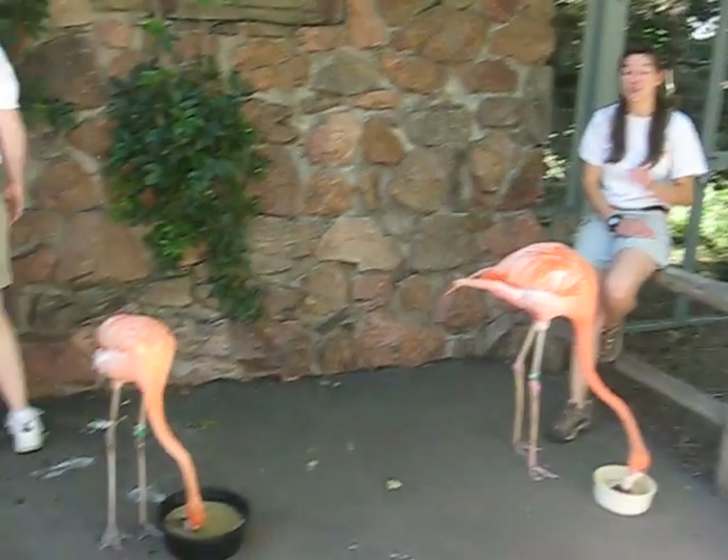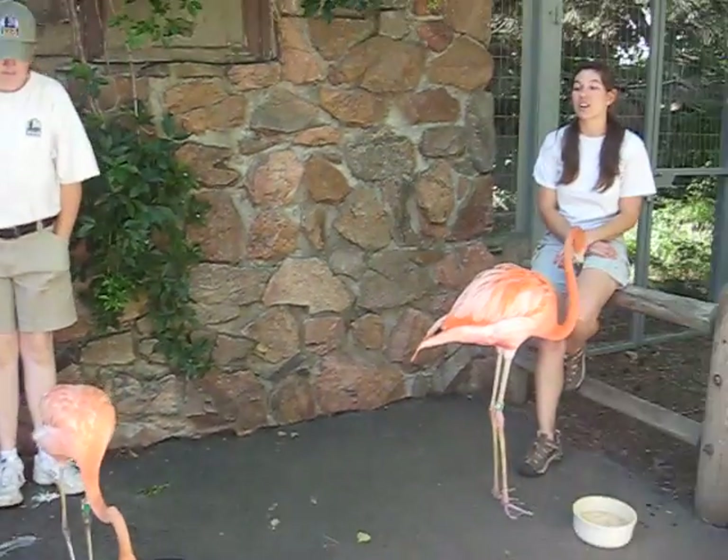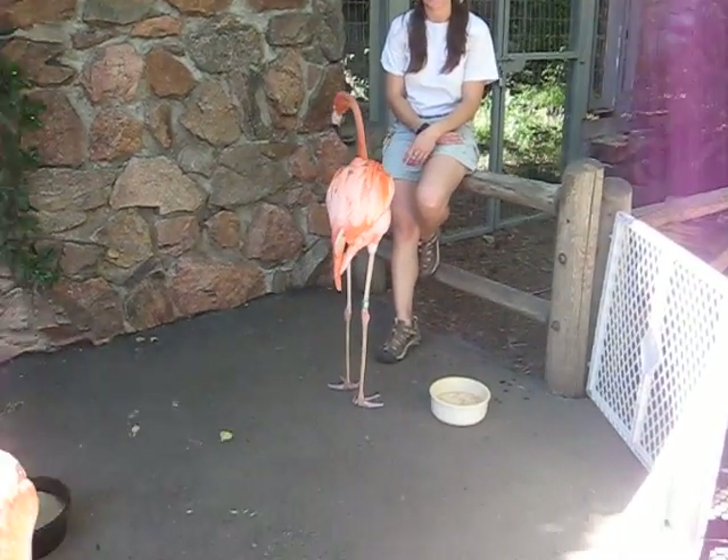Alright guys, welcome to Denver Zoo's Flamingo Walk. My name is Brittany. These are three of our juvenile American flamingos.